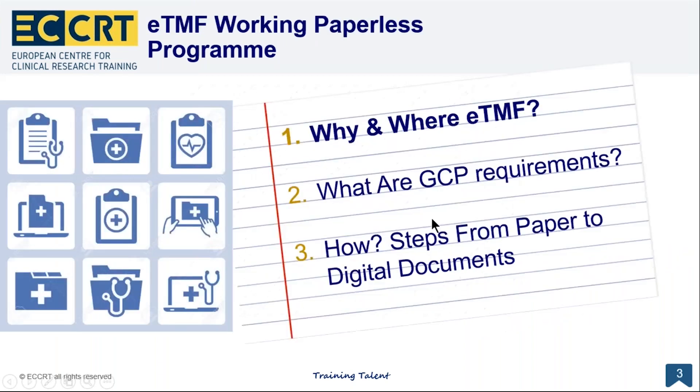Working paperless is the future because there are many advantages. These are the three elements we're going to present: why and where are we speaking about electronic TMFs, what are the GCP requirements, and how to do it correctly — what are the correct steps from paper to digital documents.